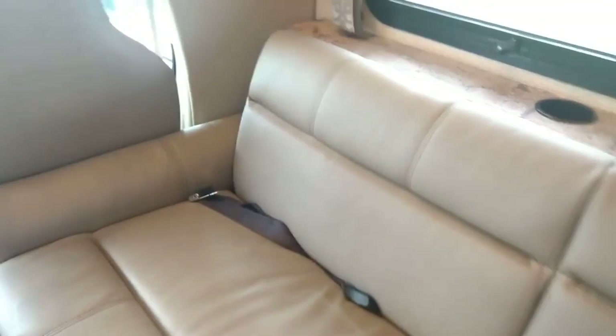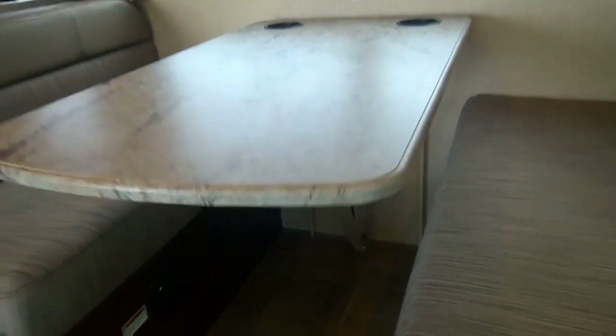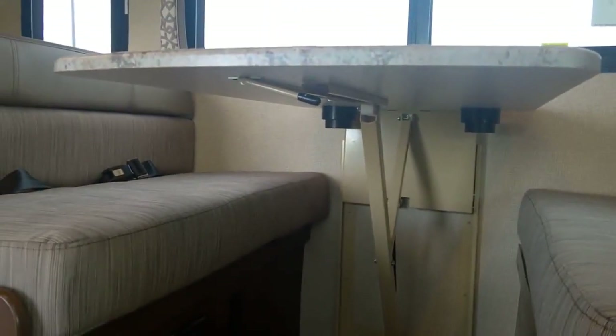We have our sleeper sofa here. I'll show you how this folds into a bed — it lifts up and comes right down. In addition, there's a dinette here. This has the magic lift system, so you flip a knob and the table goes down.